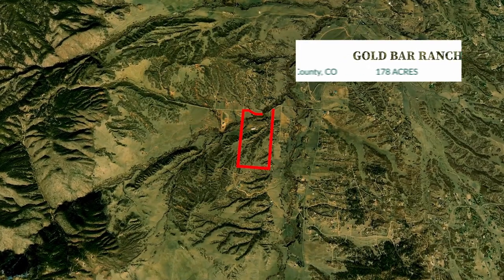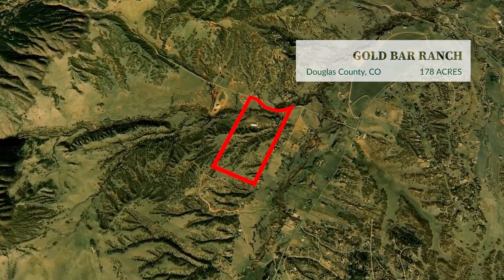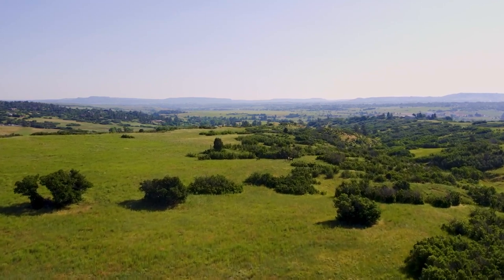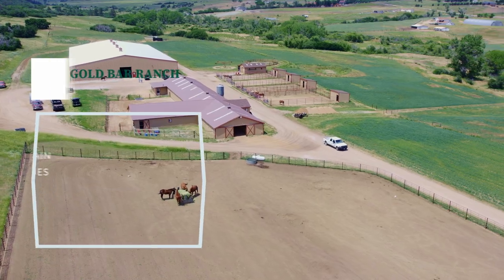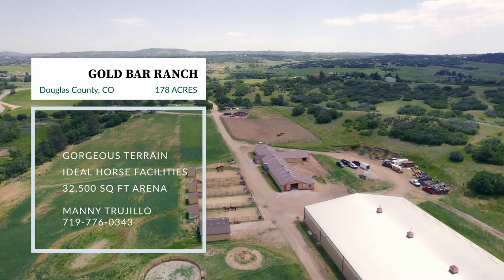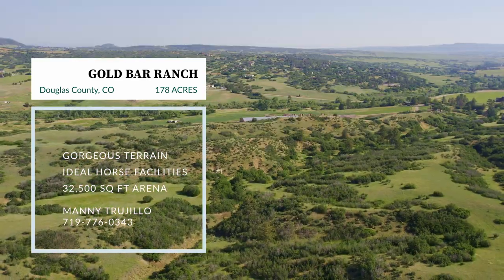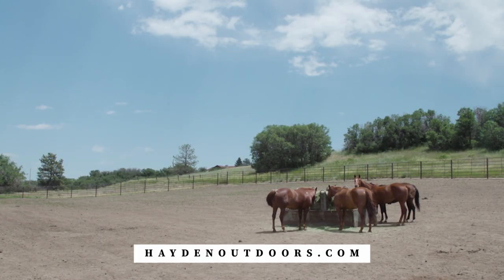Now we're off to Colorado to take a look at a gorgeous Rocky Mountain property agent Manny Trujillo has listed: Gold Bar Ranch. This is Manny Trujillo with Hayden Outdoors Real Estate and we're in Sedalia, Colorado on the Gold Bar Ranch, sitting here with Mr. Buck Morrow, the owner of the ranch. So Sedalia, Colorado — why Sedalia? It's in some of the prettiest country in Colorado, right here in the foothills. We have just at 180 acres. This has been a working ranch all along, and the horses have been good to us as far as training and selling them.